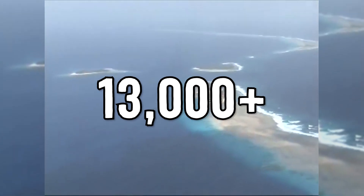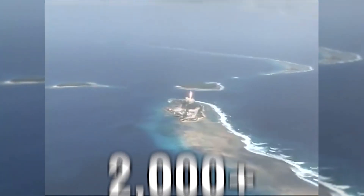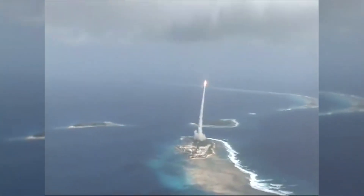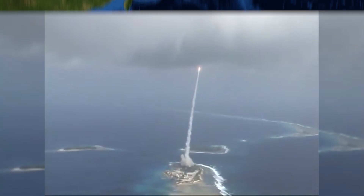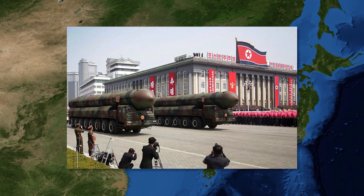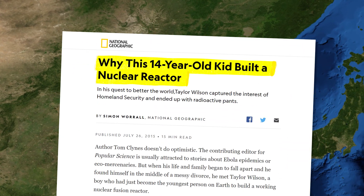Since then, 13,000 nuclear devices have been constructed and more than 2,000 detonated. With just how many nuclear devices there are, it's not surprising that nuclear knowledge has spread far and wide. Even states like North Korea, on the brink of starvation and collapse, seem to be able to make nukes, and the internet is full of how-to's on how to make an at-home nuclear reactor.